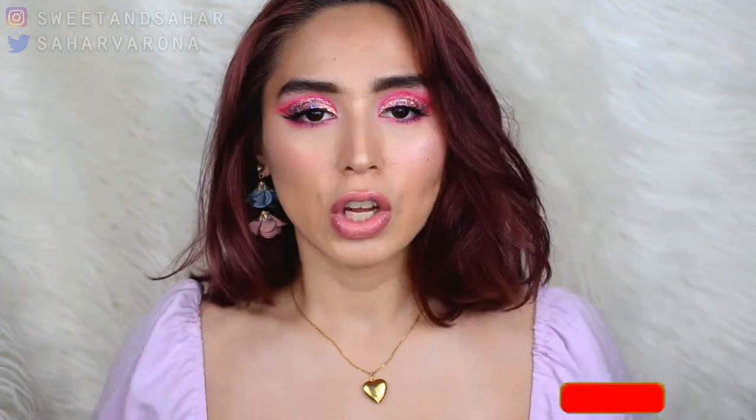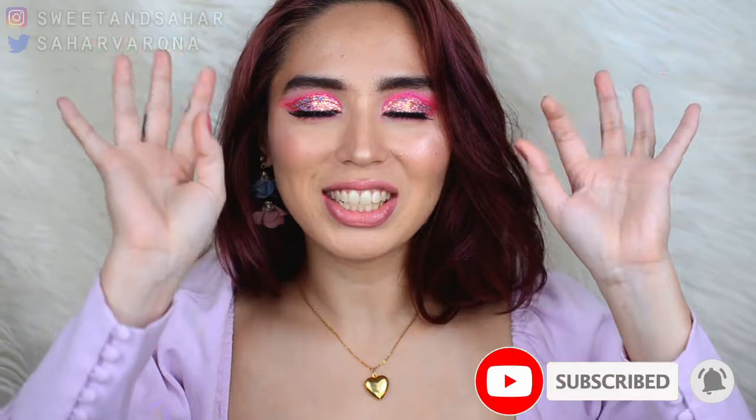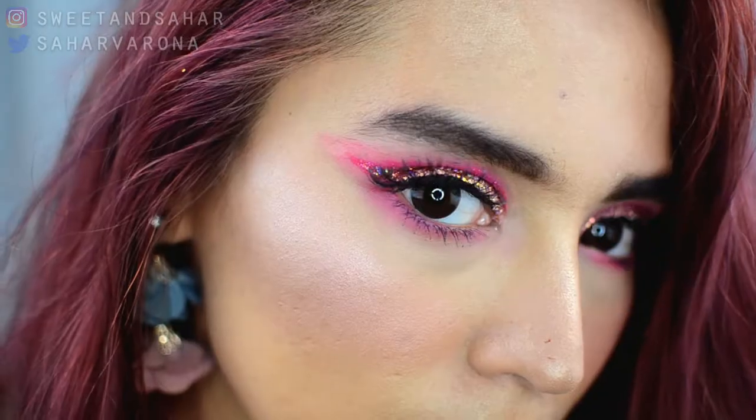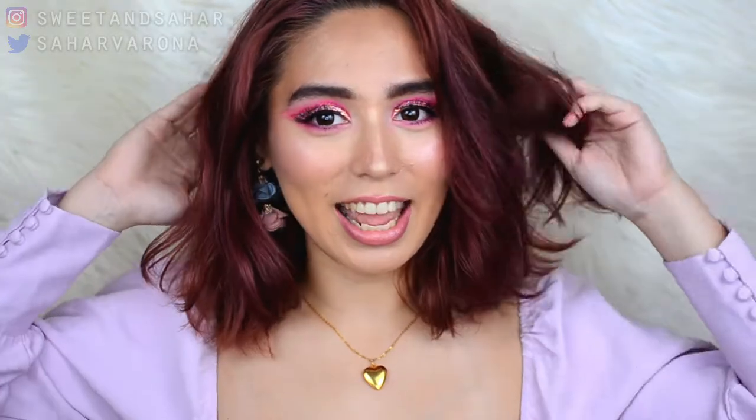Hey everyone! Welcome back to my channel. My name is Sahara and today we're going to be talking about my favorites for the month of March. I know that my lashes are starting to peel but let's just ignore that and pretend everything's perfect. I do have an eye look that I will be posting — or if I already did post it, I'll be linking it up here for you to see. So let's just get started.